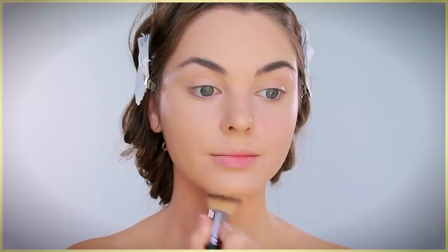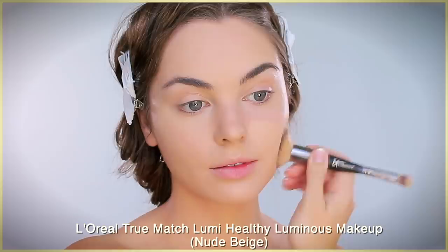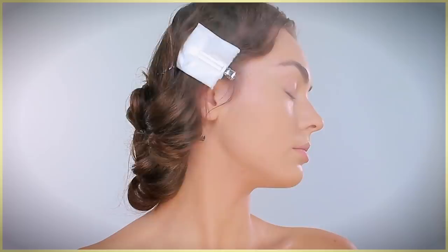For a drugstore option I'm using one of my favorite lightweight foundations from L'Oreal — this is the L'Oreal True Match Lumi Healthy Luminous Makeup. I like to thin this out on the back of my hand and then using a tiny amount I'm stippling it over the other half of my face, just to match up with the sheer feel of the Chanel foundation.